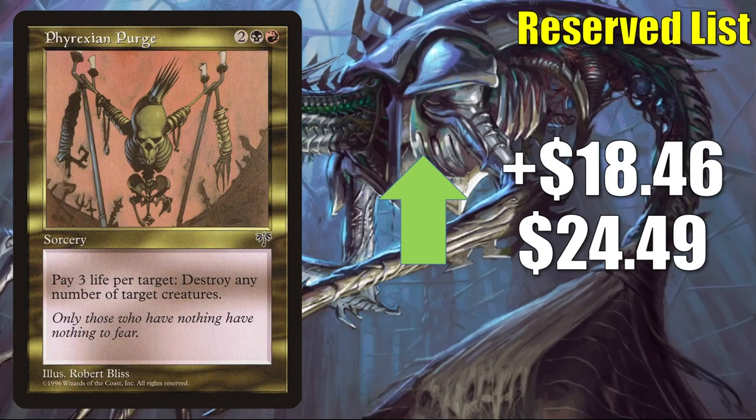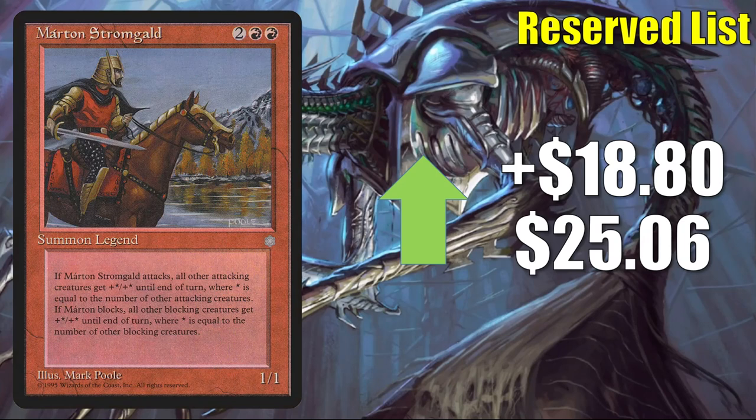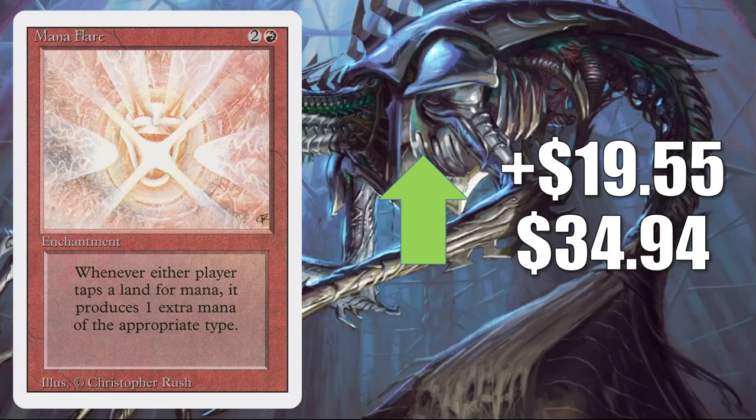Márton Stromgald goes up $18.80 to $25.06 — shows up in aggressive Commander builds like Zada, Hedron Grinder. However, the main reason this is moving this week is that it showed up in that Command Zone gameplay episode I mentioned — and this card does some work. Manaflare — not on the reserve list — goes up $19.55 to $34.94. This is the one from Revised and has seen increased Commander play in Yurlock of Scorch Thrash builds.